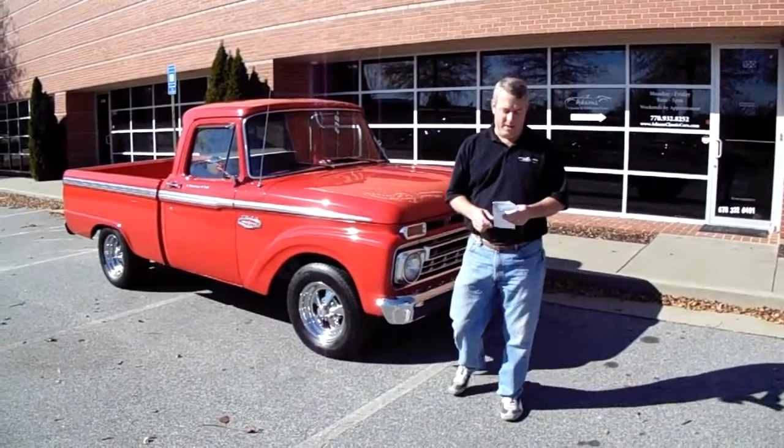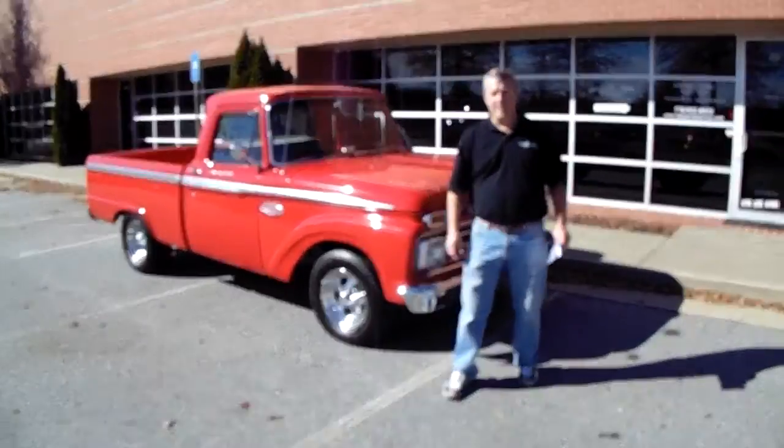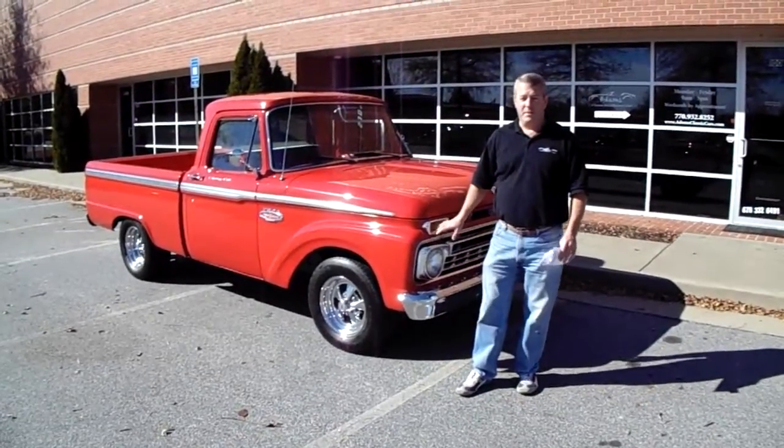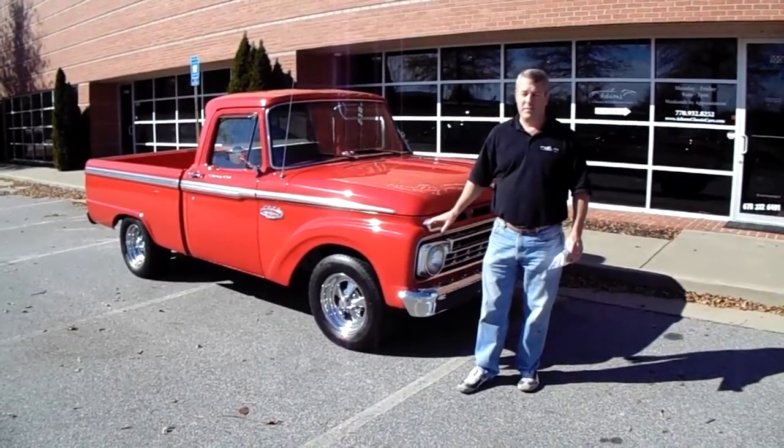Welcome to Adams Classic and Collector Cars. We have a 1966 Ford F100. This is, without a doubt, the best Ford F100 we've gotten in stock so far, and just a fabulous truck.